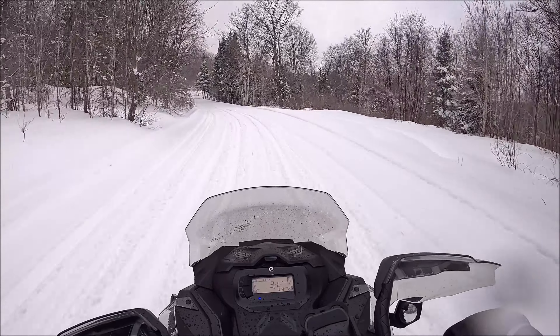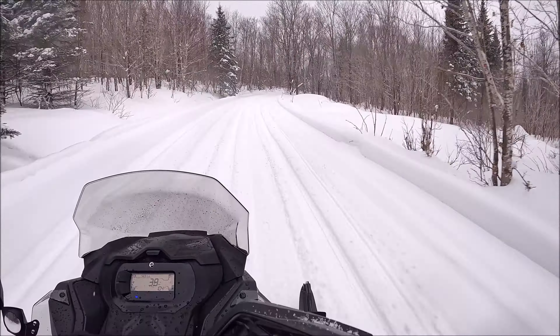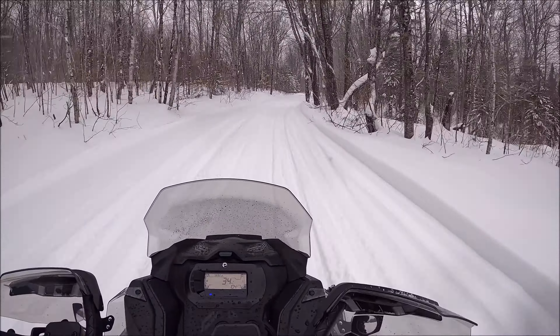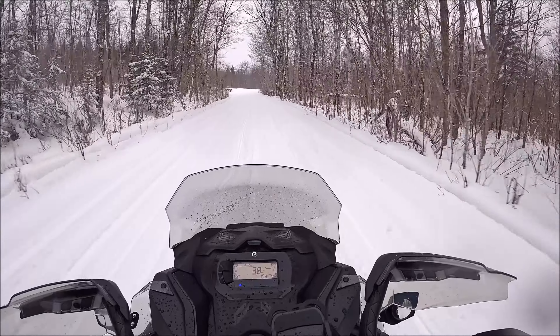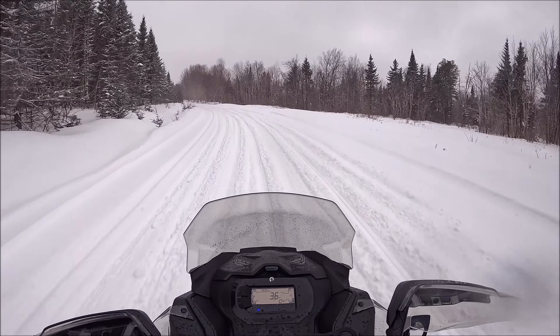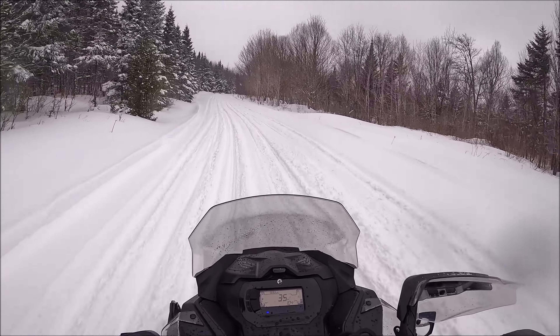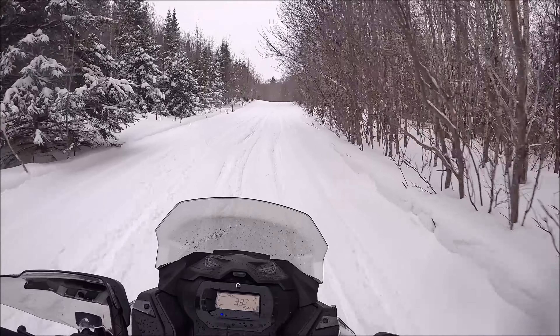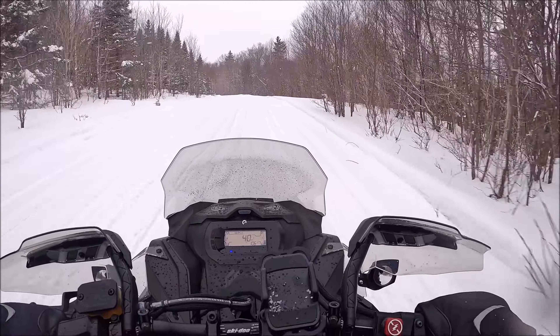So I'd have to say my first impressions of the sled being broken in — it's changed quite a bit. For lack of better words, it's more responsive. I mean, it's definitely more responsive, and when it does respond it's quicker. I'll give it a little blip right here — see, it's just instant power. A lot of tread spin though, like I said, six inches of fresh powder.